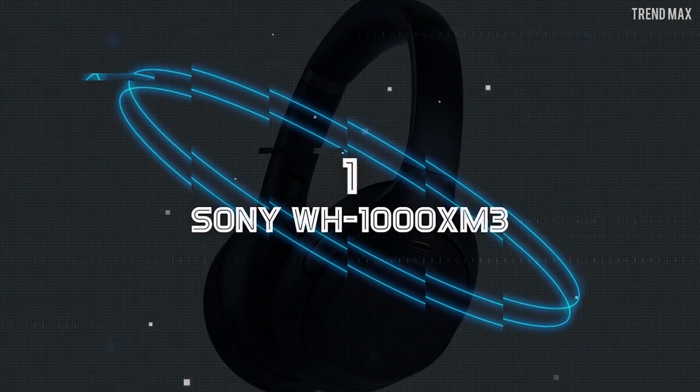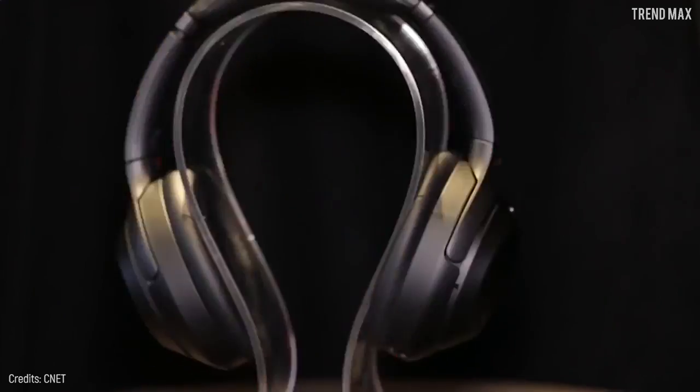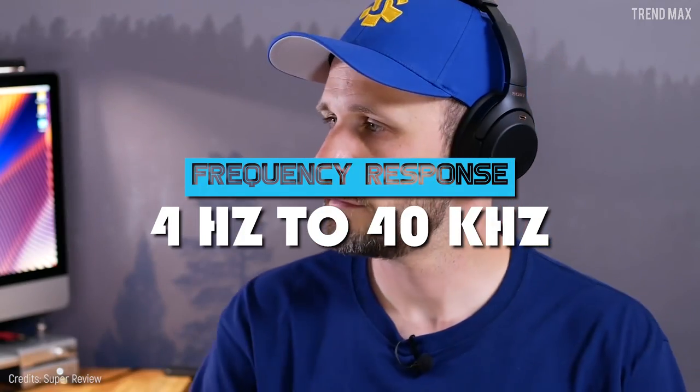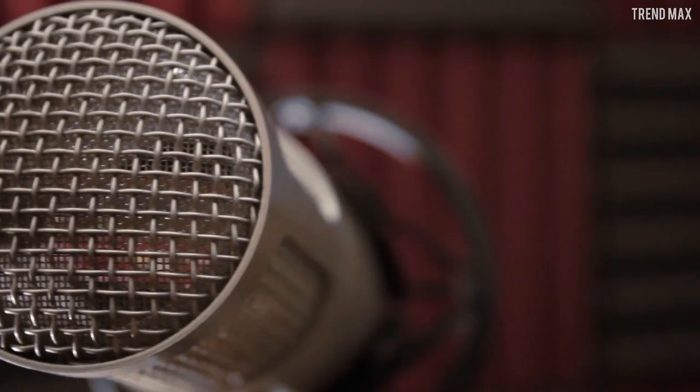Number 1: Sony WH-1000XM3. This device takes the prize for the best headphones, with a frequency response of 4 Hz to 40 kHz, which gives you greater sound clarity and the feeling of being at the recording studio.